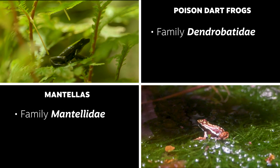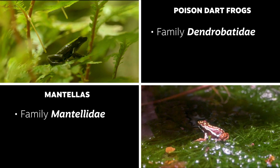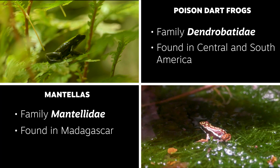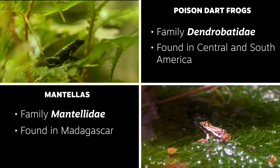They're not closely related — they're in different families. These all live in Madagascar and poison frogs all live in Central and South America. These are just two animals that essentially found a very similar way to survive and to protect themselves.